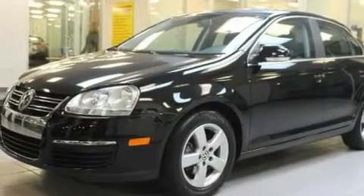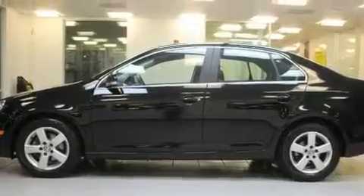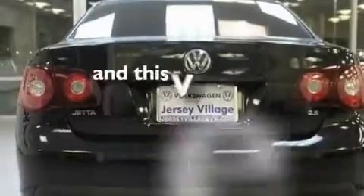Its top features include a power moonroof, heated front seats, cruise control, a CD player, a leather-wrapped steering wheel, a passenger side vanity mirror, a security system, a traction control system, a split folding rear seat, and this vehicle has fewer than 34,000 miles on the odometer.